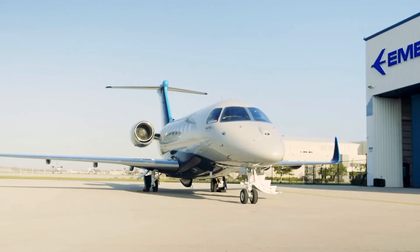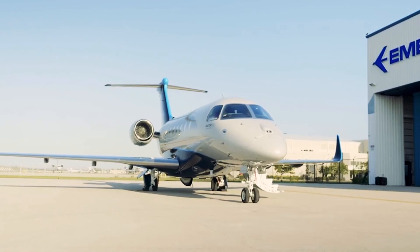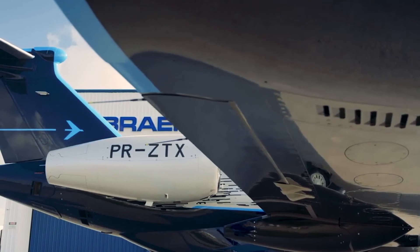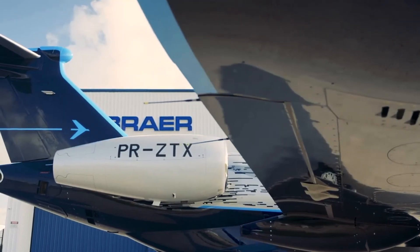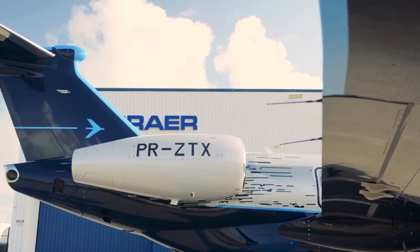Embraer's attention to detail continues outside to the auxiliary power unit, which is usually one of the noisiest components of an aircraft. However, the APU's exhaust on the Prater 600 faces the right side of the jet, which leads to a quieter boarding experience.